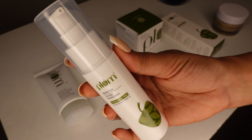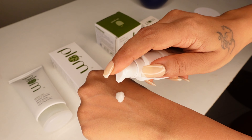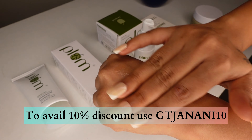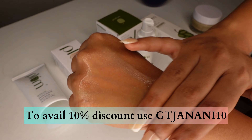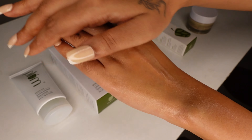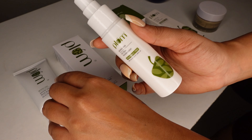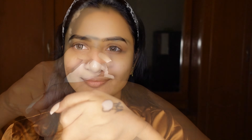The final product in the 3-step skincare routine is the Green Tea Oil-Free Moisturizer. I am giving a special discount — the code is in the description and popping up on screen right now. The moisturizer is very lightweight and fragrance-free. It hydrates your skin, helps with acne, and maintains your skin. We apply this product twice daily for a good hydrating effect.